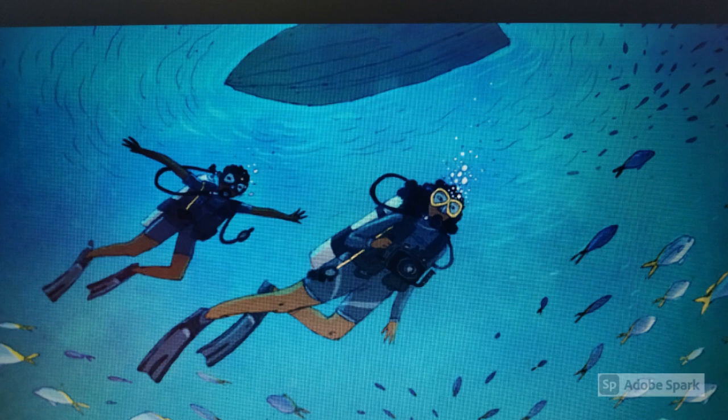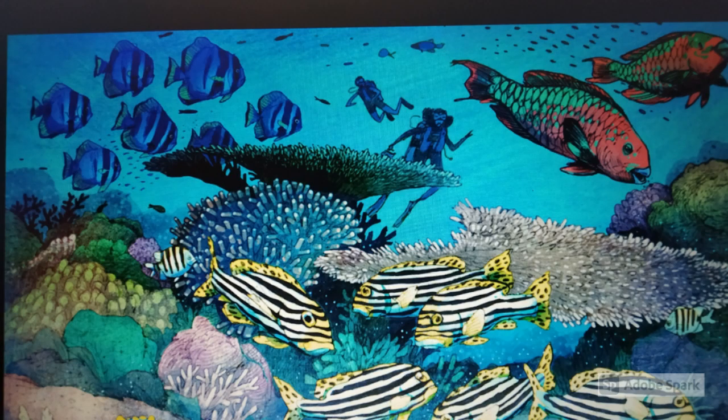There were so many different creatures to see around this large table coral — oriental sweetlips, parrotfish, batfish, and even a beautifully patterned nudibranch.